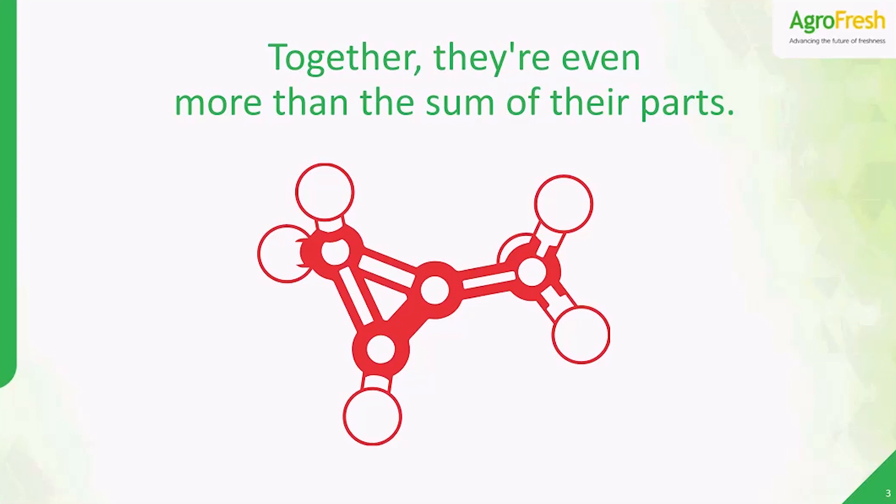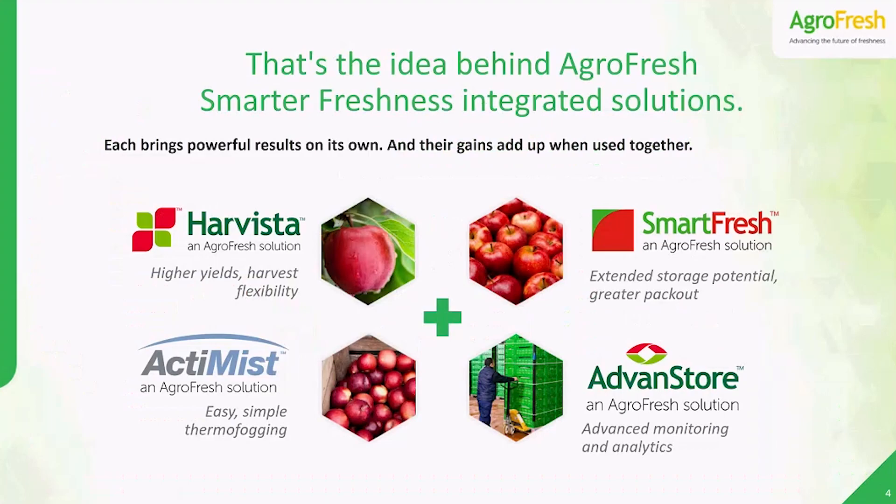It's the idea behind the new AgriFresh Smarter Freshness Integrated Solutions — a growing range of technologies that all work together to improve the quality of your fruit and strengthen your business. Each Smarter Freshness solution brings powerful results on its own: pre and post-harvest ethylene control with Harvesta and SmartFresh; thermofog fungicide made super easy and effective from Actimist; the cloud-based monitoring and analytics our industry has been waiting for, finally here with Advanced Store. When you combine these technologies together, their benefits can add up for you in many ways.